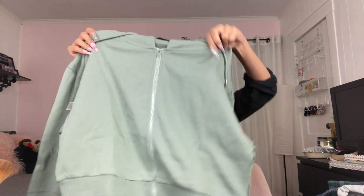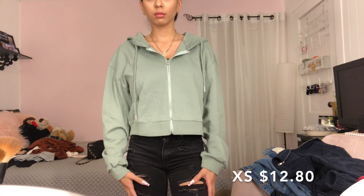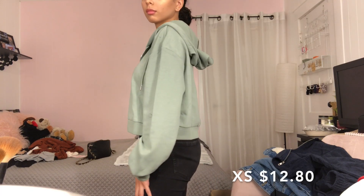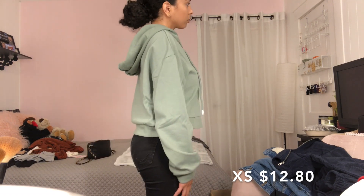Okay, next one — I hope this is cute. I like this color! So I got this hoodie and it's like cropped. It looks a little big, but yeah, this is cute, I like this.